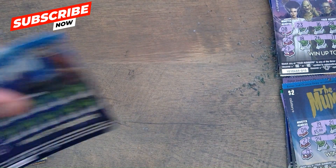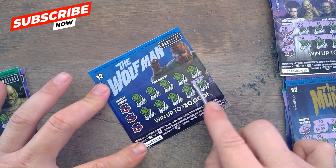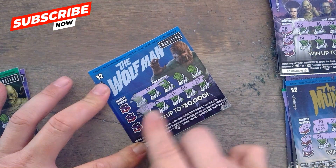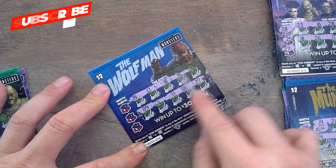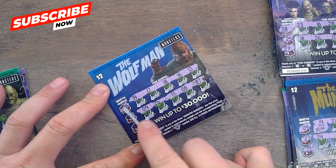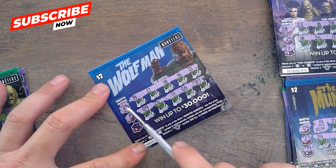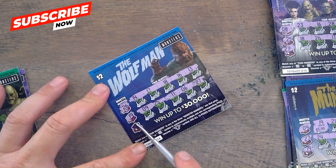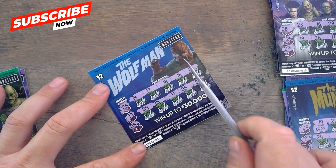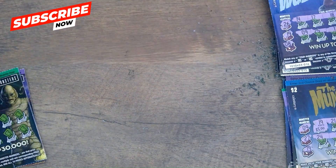Ticket 16, wolf man — gives us a 27, 6, 11, 25, 9, 14, 17, 18, 16, and 13. 26 — no. 19 — no. 8 — no winner on that one. Ticket 16 was a dud.